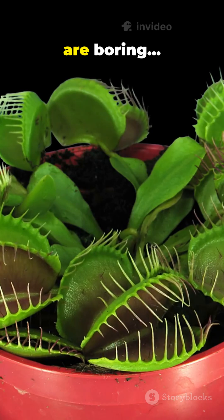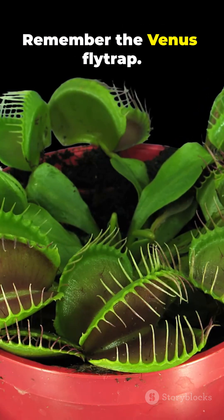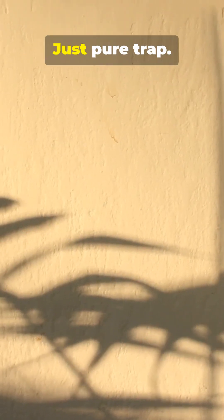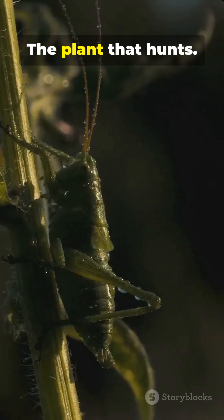So next time you think plants are boring, remember the Venus flytrap. It waits in silence. It senses. It strikes. No eyes. No brain. Just pure trap. The plant that hunts.